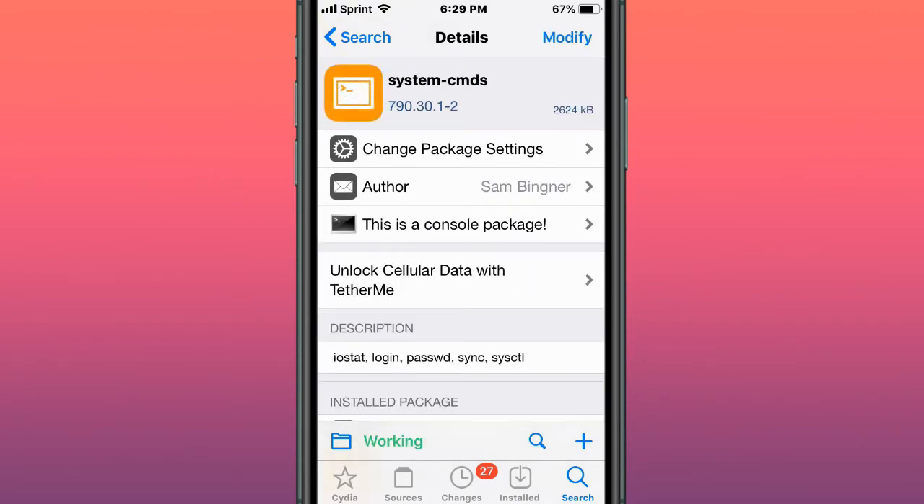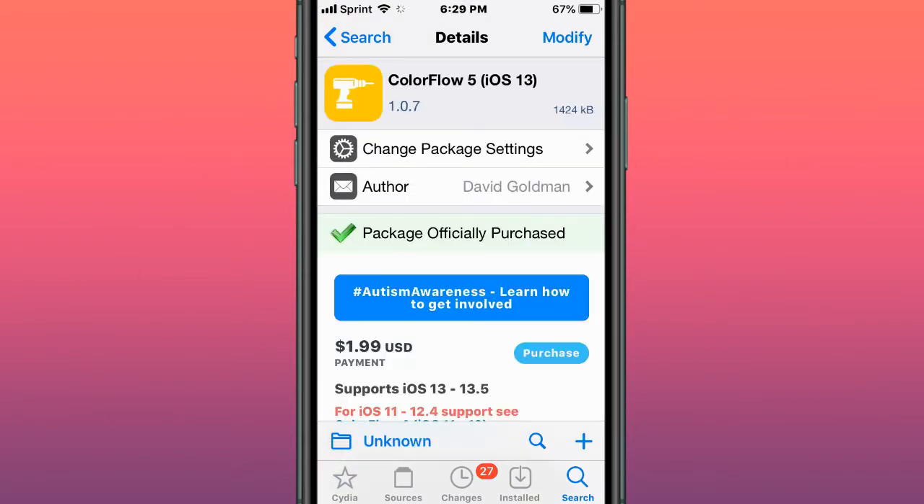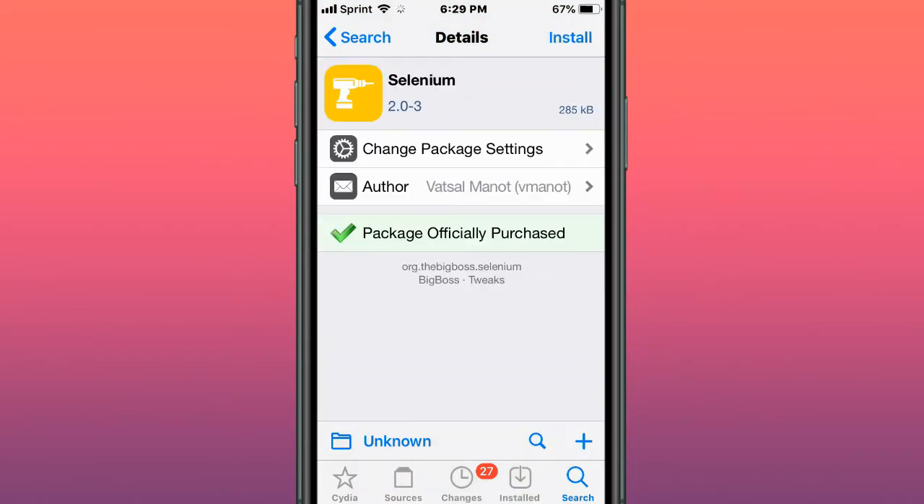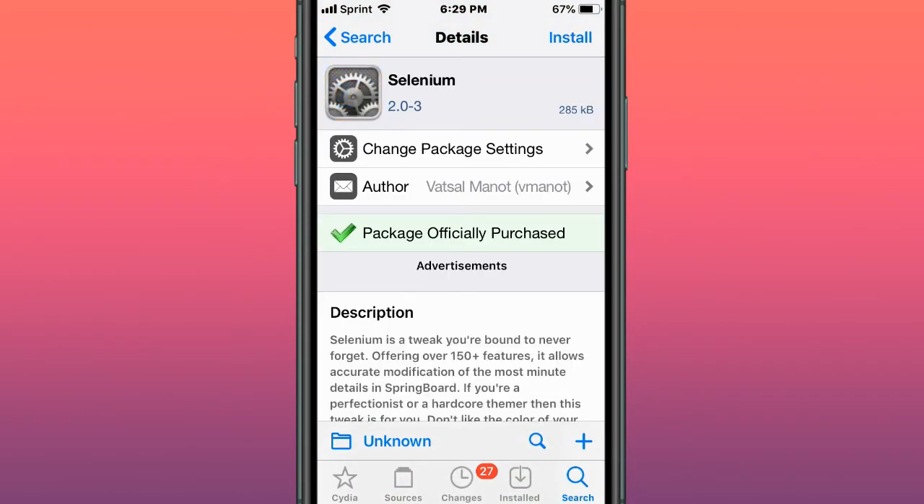This tweak is called System-CMDS — iOS stat, login, password, sync. This tweak is called Colorflow 5 — colorize your music. This tweak is called Selenium — snooze notifications and focus on what matters.